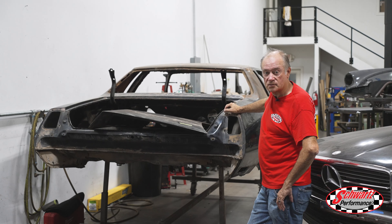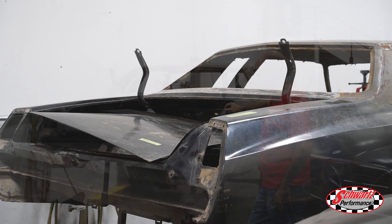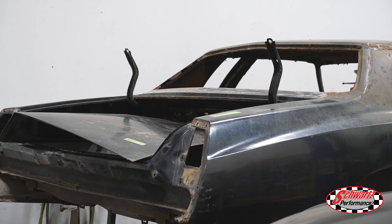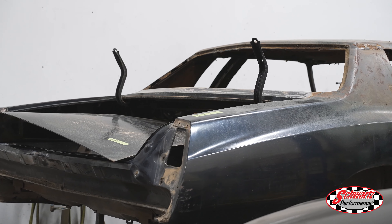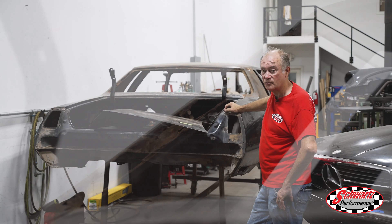We've torn apart this 73 Monte Carlo. It came from the southwest and appeared pretty good, but once we got into the details there are some rust issues we're going to have to take care of. This will probably be going out to the dipping process and then we'll be doing rust repairs on it.